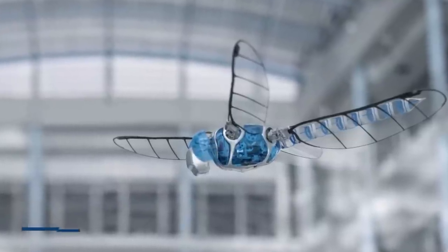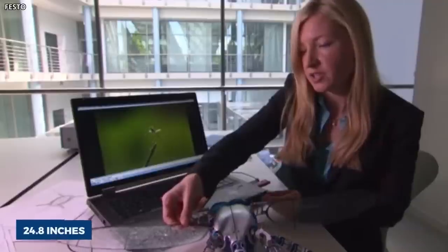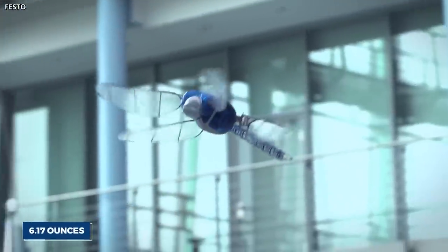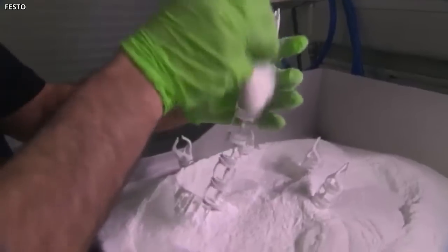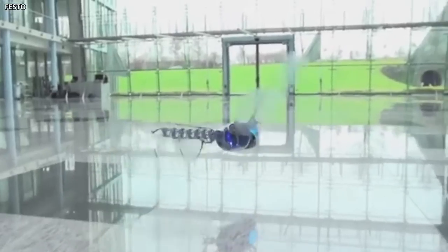It's all housed in a body that measures just 17.3 inches long, with a wingspan of 24.8 inches, and weighs just about 6.17 ounces. The bionic opter is also made with lightweight materials like carbon fiber frame, a thin foil covering, and a polyamide interpolymer for flexibility. And the best part: you can control the entire thing from your smartphone.